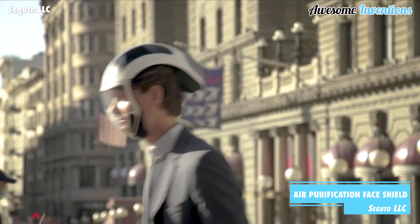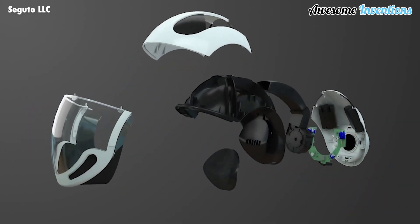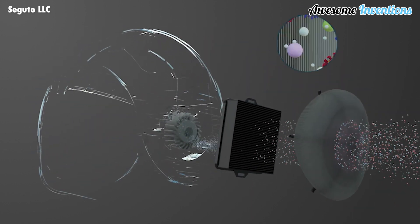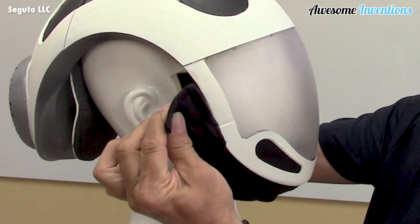The Air Safe is a full face shield that helps protect you from any airborne dangers around you. Using its HEPA filter technology, it purifies the air you breathe by filtering out allergens or poor air quality. It's especially beneficial to those with sensitivities to smoke, pollution, or pollen.